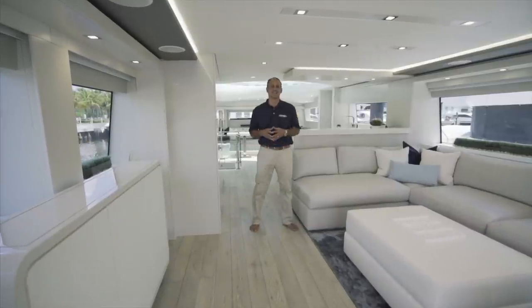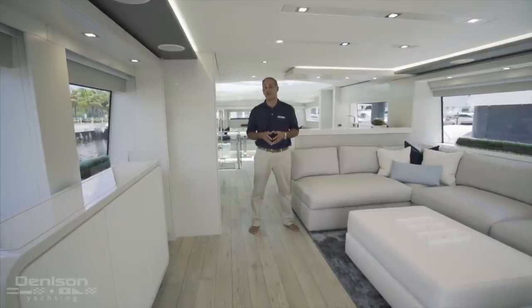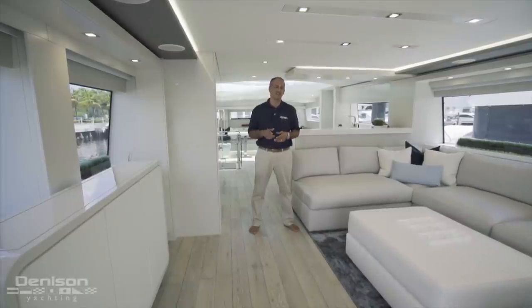Hi, I'm Peter Quintel with Denison Yachting and today I'd like to take you on a tour of Imagine, a 2018 Hatteras M75 Panacera. Come on, let's take a look.